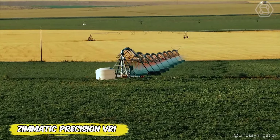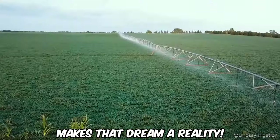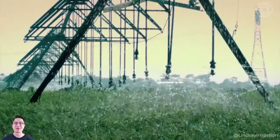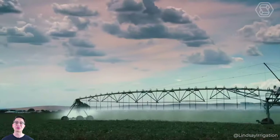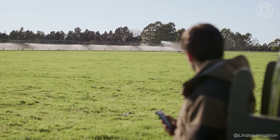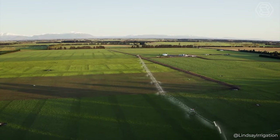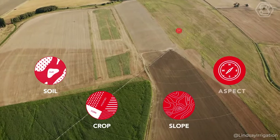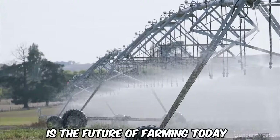Have you ever dreamed of an irrigation system that cares for your field as much as you do? The Zimatic Precision VRI makes that dream a reality. With this technology, you can fine-tune the irrigation of each zone and crop, providing ideal growing conditions without wasting water or energy. Fewer maintenance trails, less soil erosion and runoff, more yields — and it's all available right from your smartphone via FieldNet, making it easy to change irrigation plans on the fly. Add to that the exclusive constant flow technology for corner systems, and you have not just irrigation, but a true tool to achieve agronomic miracles. Make every drop of water work for you, because the Zimatic Precision VRI is the future of farming today.